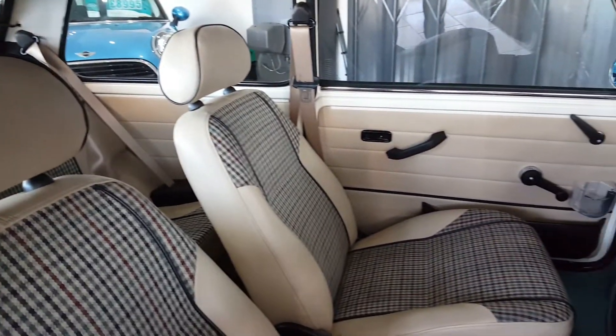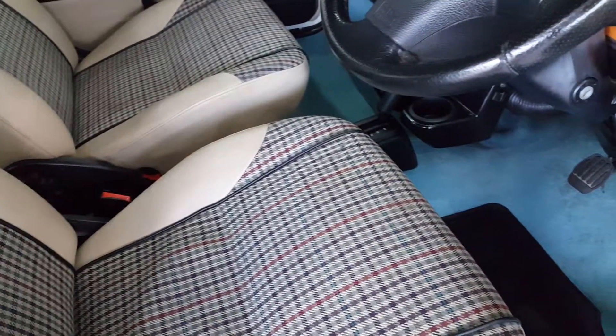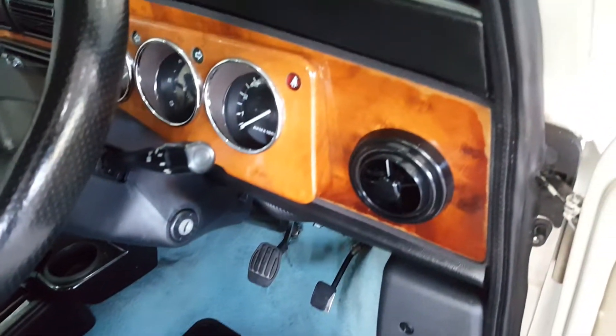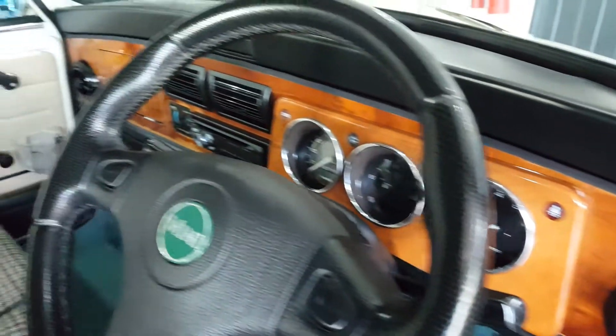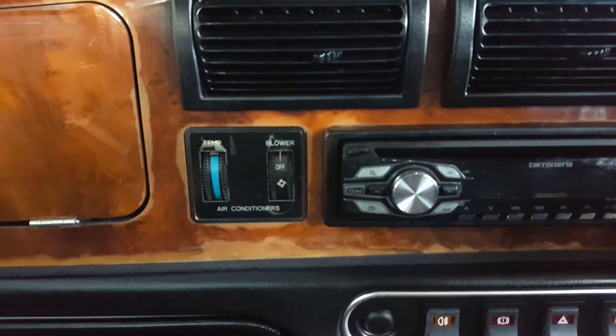The interior is trimmed with cream half leather, with Balmoral treat centres. There are blue carpets, which are in excellent condition. Walnut dash. There's an upgraded radio CD player, and being a Japanese import it comes with air conditioning.